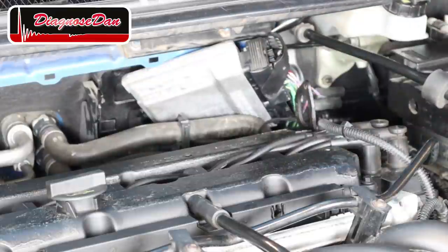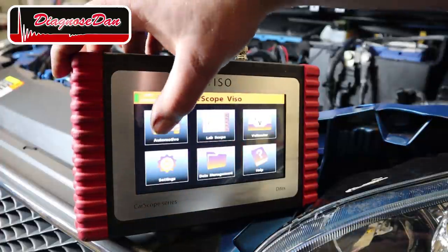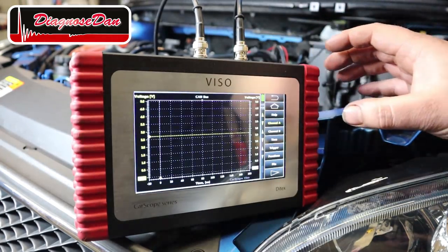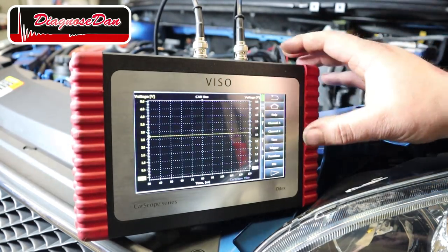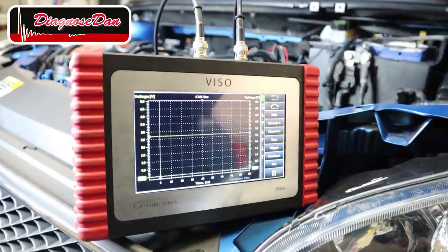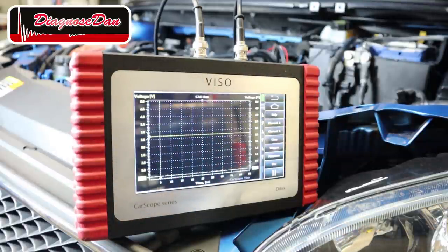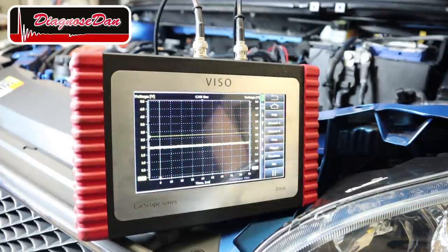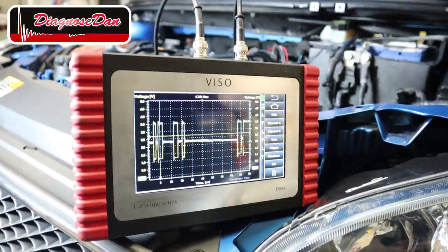Boom, I did it. Let's select automotive, communication, CAN bus, change the time base, and press play. There's nothing there at first — but let me turn on the ignition and wake up the modules. And there we go: there is communication on those CAN bus wires connected to the other modules.